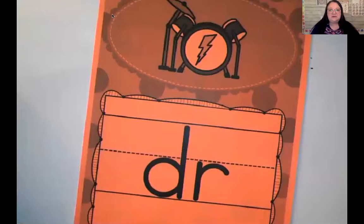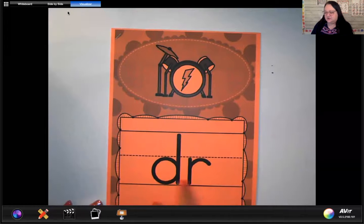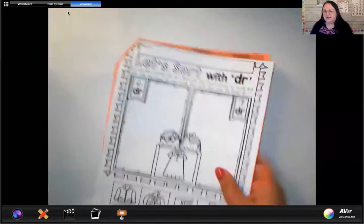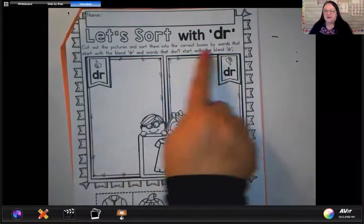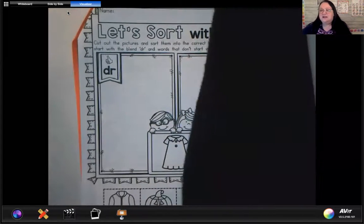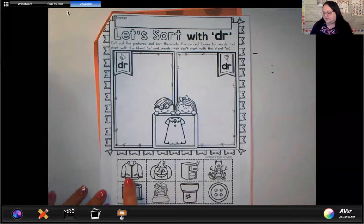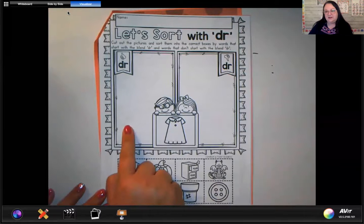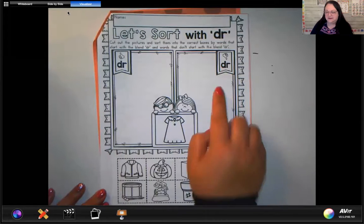So today, like I said, we are working with the blend DR and DR says 'dr' as in drum. So we're going to open to our first page. Our first work we're going to do together is sorting with DR — we've had lots of practice with sorting and this type of assignment. We're going to read what these pictures say, what the words are, and decide where they go. Do they have the DR sound or do they not? If they do, we put them in the box with the thumbs up. If they do not, we put them in the box with the thumbs down.